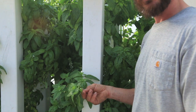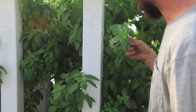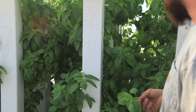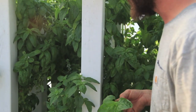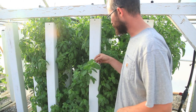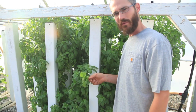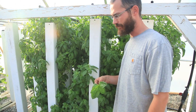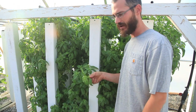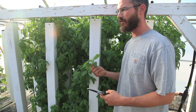I recommend fairly consistent and constant harvesting if you can. As you can see, this mass of towers — this is 12 to 16 towers here — and there's probably several hundred pounds of saleable basil in here. What we do is we just basically cut that on a regular basis. We cut it every day to go to market, to go to certain customers, and we just let it grow back.